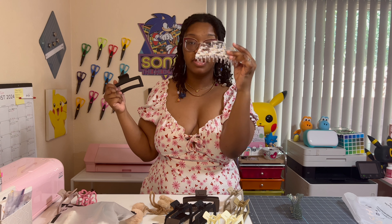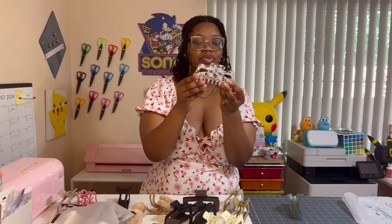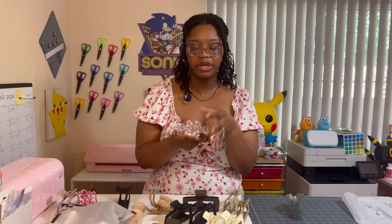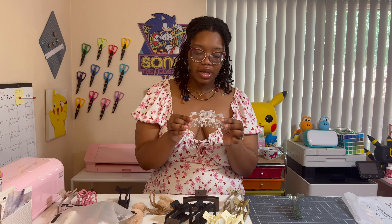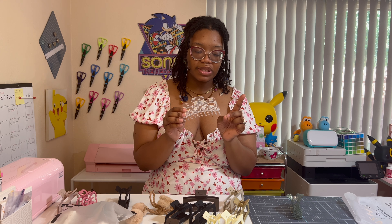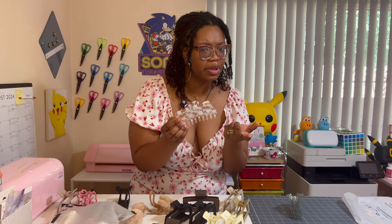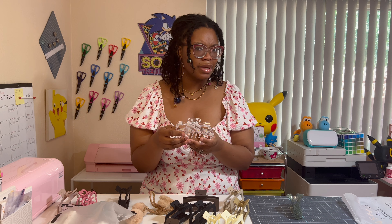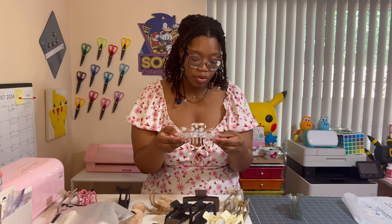This one is bigger and it's from Target. It was like eight dollars — I still feel like it's a little much for a hair clip, but it was really cute and I wanted it. Target has stepped up their game with their hair accessories, catering to a lot more people now. This is actually one of my other go-to's, though I don't wear it as often.